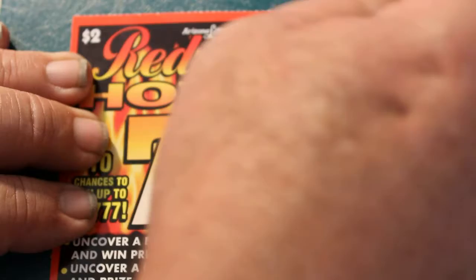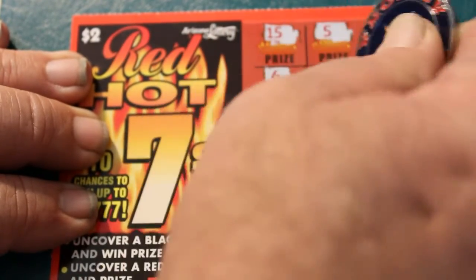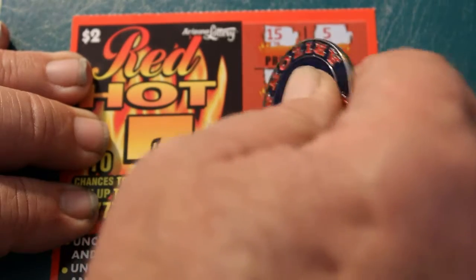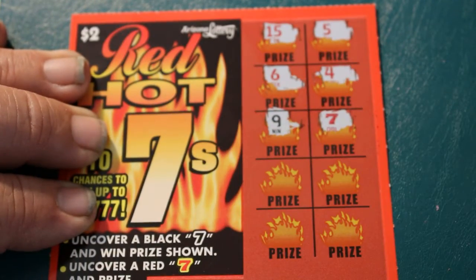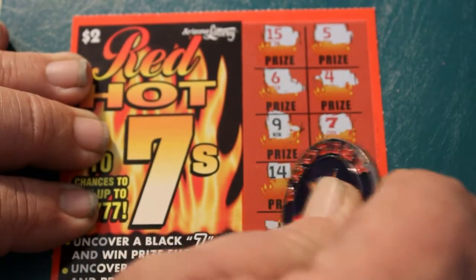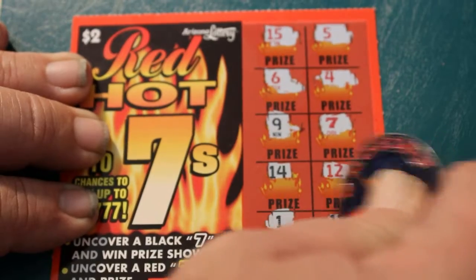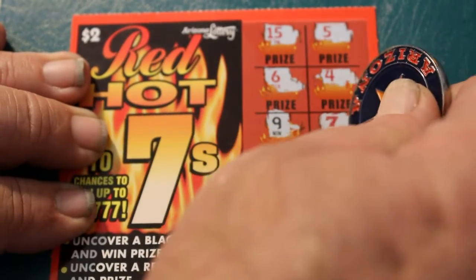So 15, three, five, six, four, nine — hey, we got a Red 7! Doubles. 14, 12, 1, 11. So let's see what little surprise is under here.